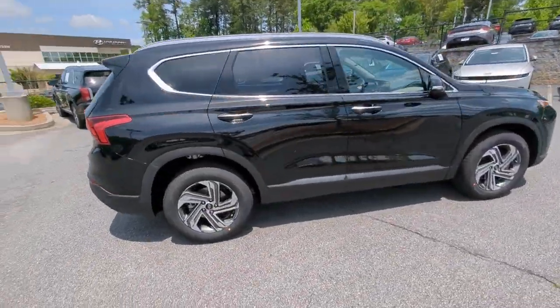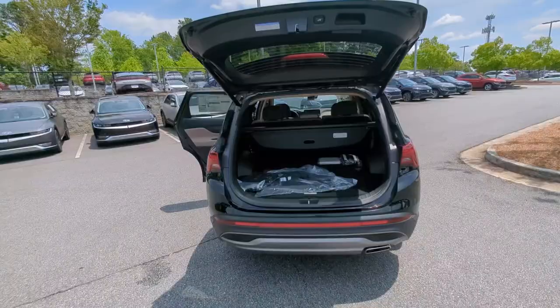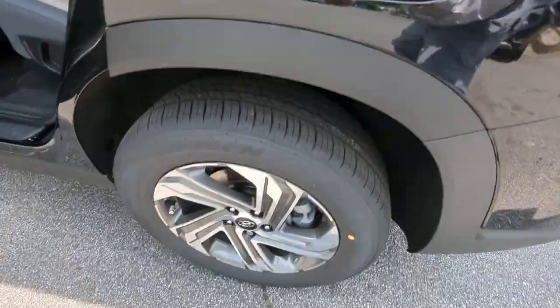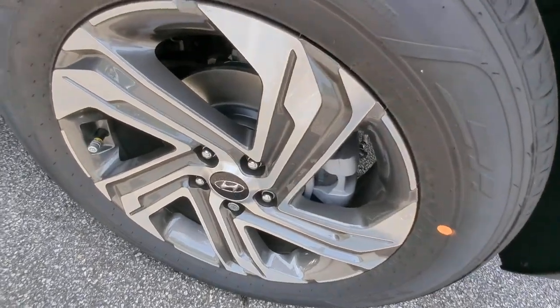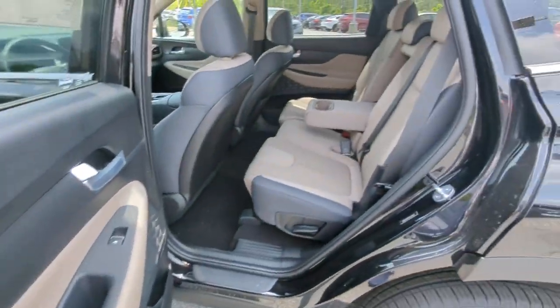The following are some of this vehicle's highlighted options: Apple CarPlay and/or Android Auto, navigation system, keyless entry, power liftgate, satellite radio, heated mirrors, aluminum wheels, heated front seat, dual zone AC, and power driver seat.